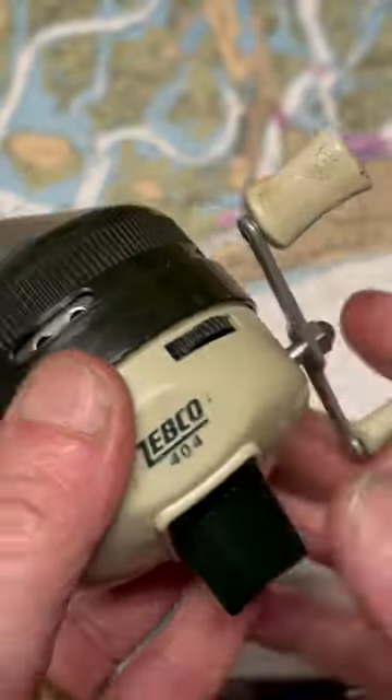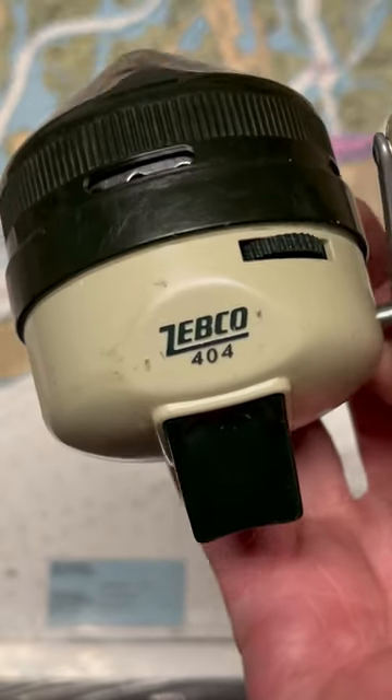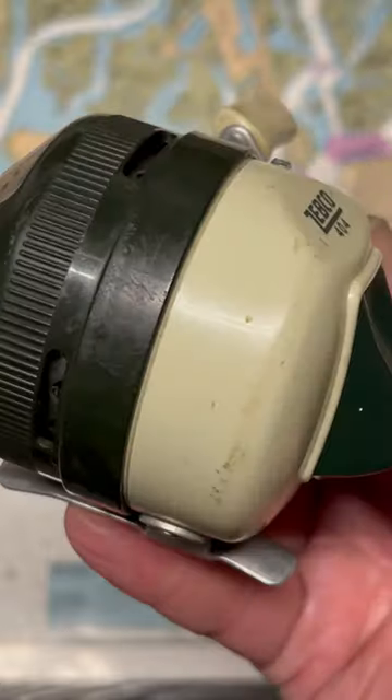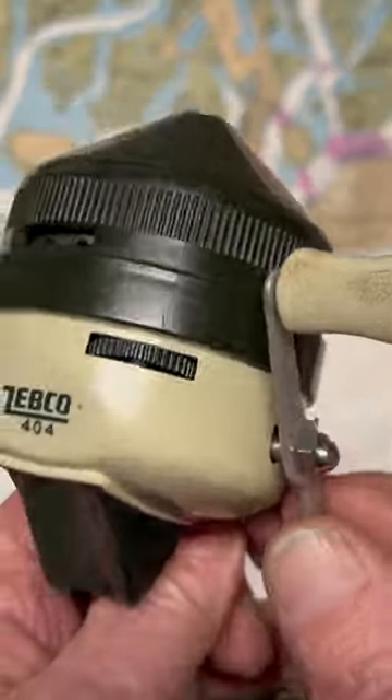It's simple in its design. Zebco first released their reels in 1947. And while they continue to make them today, the principle really hasn't changed much. The model numbers have and some of the designs have,